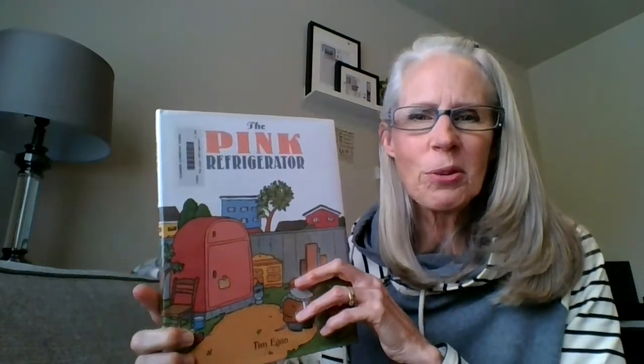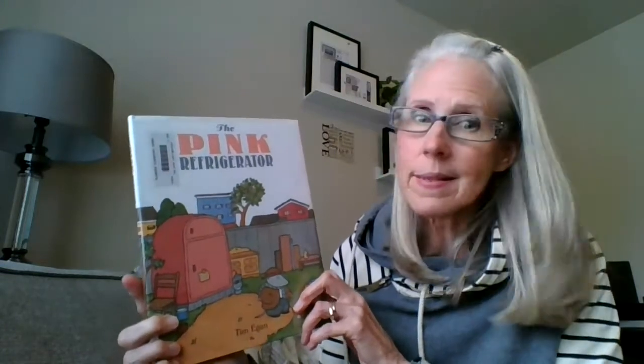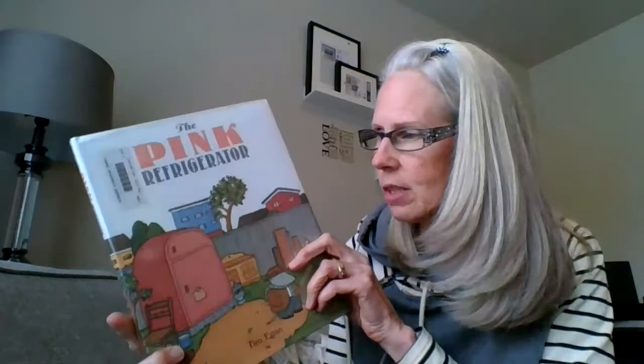Hi, boys and girls. Welcome back to my Google Library classroom. This is a fun story I'd like to share with you today called The Pink Refrigerator. Yes, pink. Can you imagine that in your kitchen? Well, let's get started.